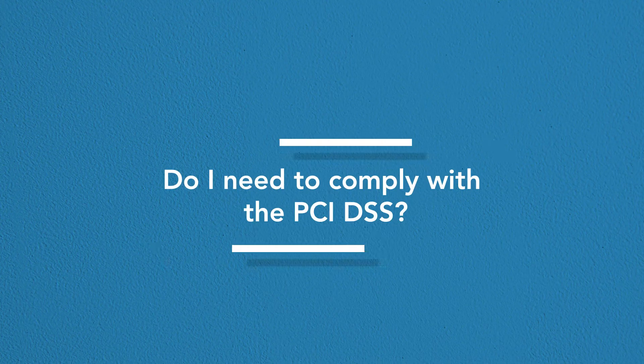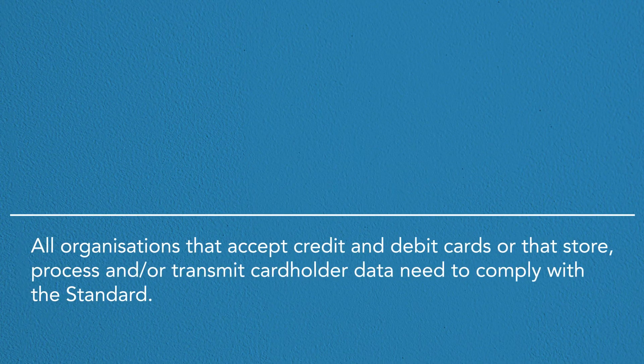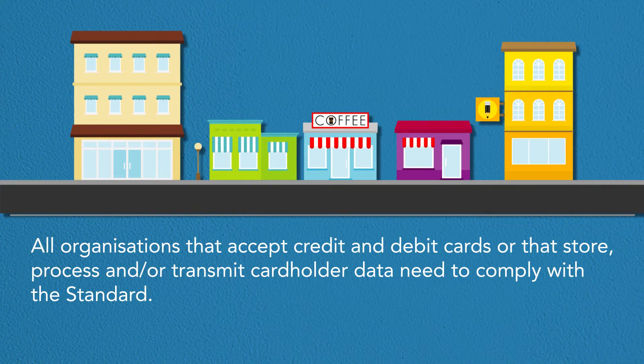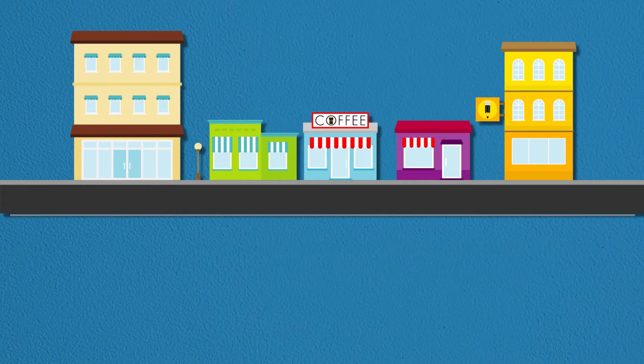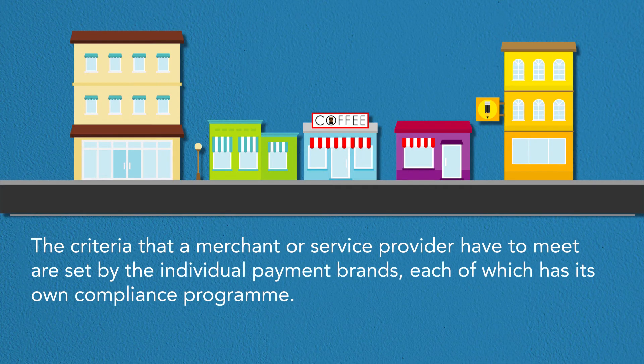Do I need to comply with the PCI DSS? All organisations that accept credit and debit cards, or that store, process and/or transmit cardholder data, need to comply with the standard. Merchants and service providers' compliance requirements differ depending on a number of factors, including the size of the organisation and the volume of transactions it undertakes. The criteria are set by the individual payment brands, each of which has its own compliance programme.